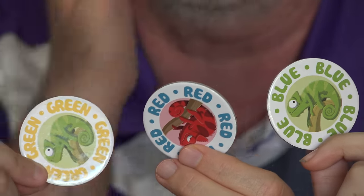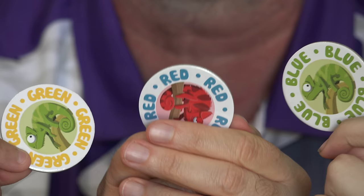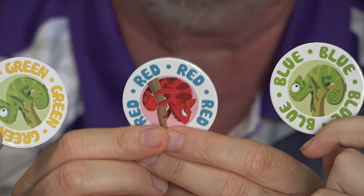Ximena, which one is yours? Green, green, yellow. Okay, Roxanna? Green, green, blue. So you see how that works. Now we'll show you how the game is set up and we'll get started.